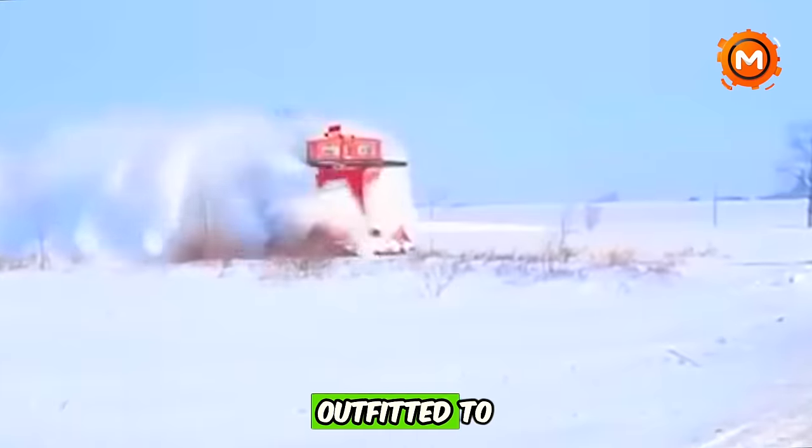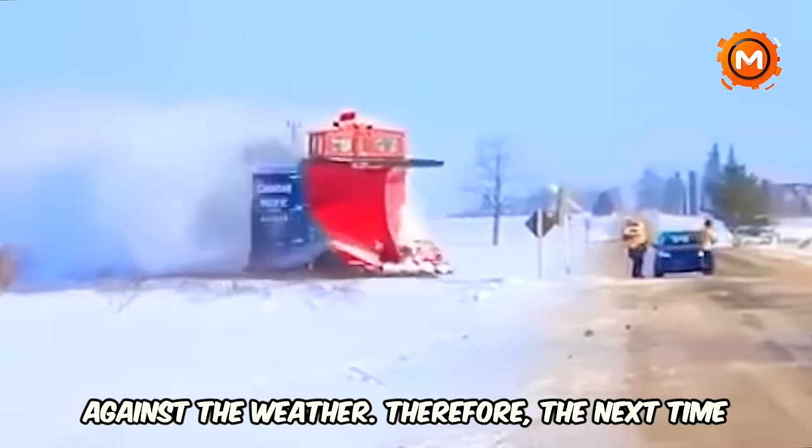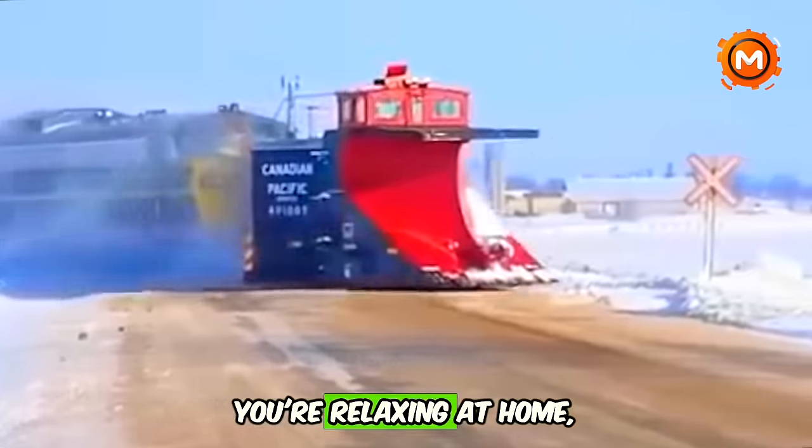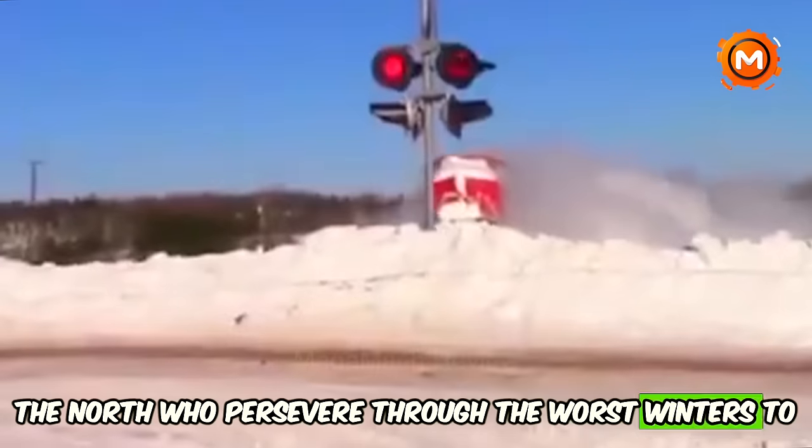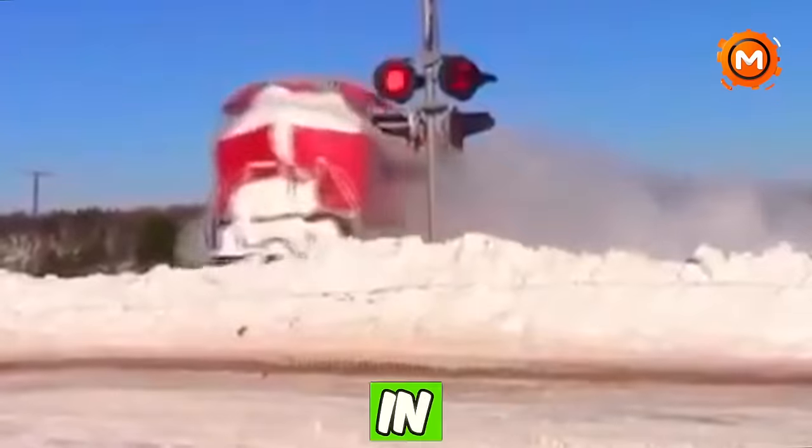These trains are outfitted to win the fight against the weather. The next time you're relaxing at home, consider these Iron Giants in the North who persevere through the worst winters to keep the globe turning. Trains in Canada don't simply confront winter — they live it.